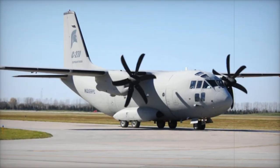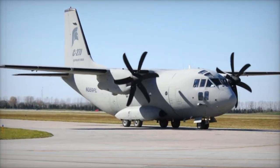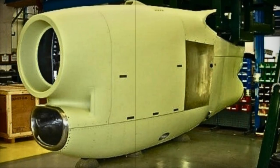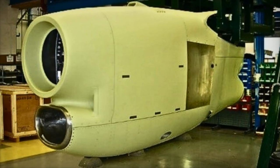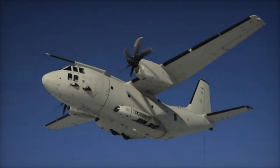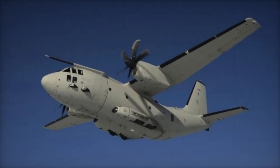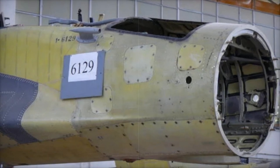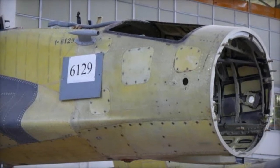With a cargo hold capacity of up to 11,300 kilograms, the C-27J can be reconfigured for various missions, including troop transport, medical evacuation, disaster relief, firefighting, and reconnaissance. Powered by two Rolls-Royce engines and six-bladed propellers, the aircraft can reach a cruising speed of 602 kilometers per hour and operate at altitudes up to 9,144 meters, with the ability to perform short takeoffs and landings on unprepared airstrips.